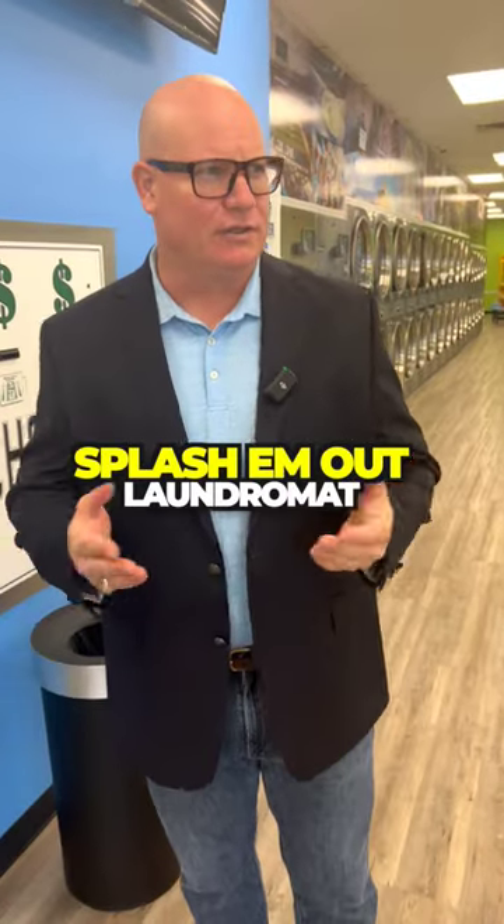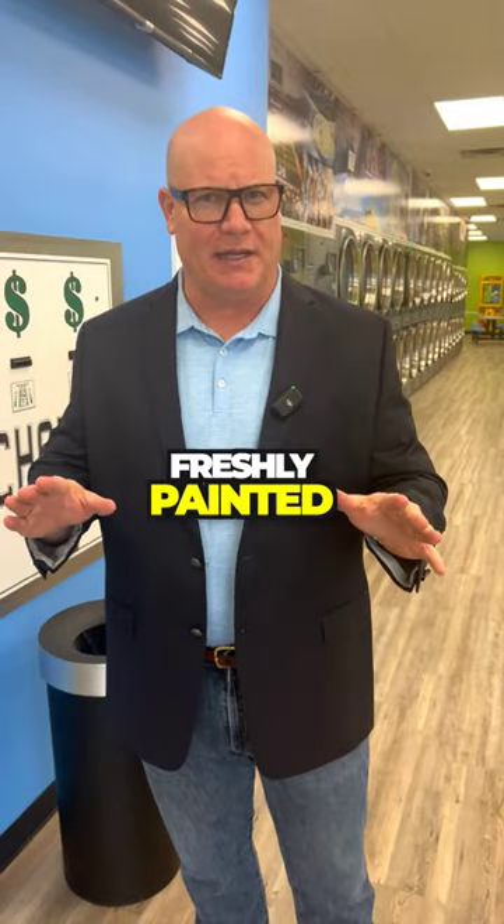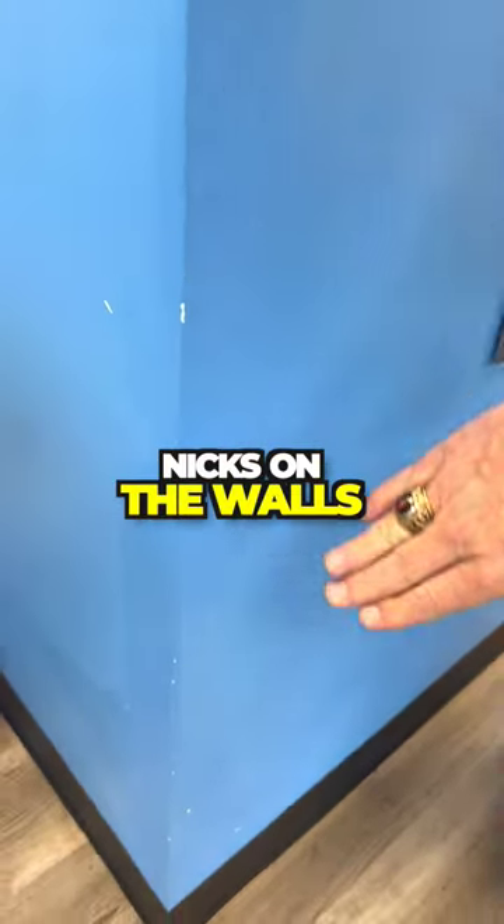Now, if you notice when you come into Splash Mat Water Mats, you notice how nice and clean the walls are and they always look freshly painted. See, this is what I can't stand — nicks on the walls.